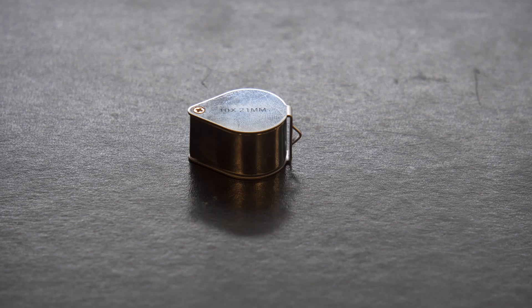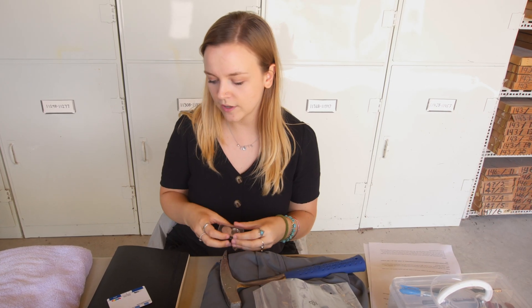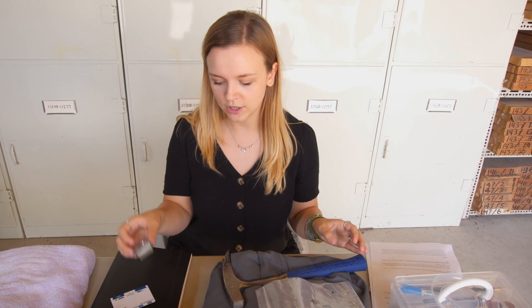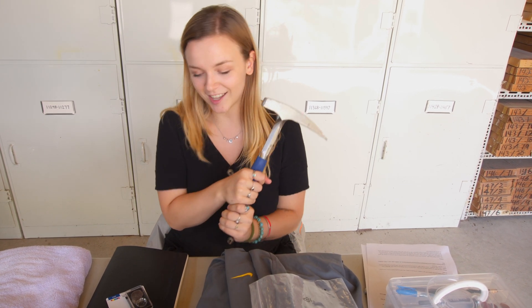Have a hand lens so that you can look at your samples up close and catch any details you're missing in the field, and record those observations. And your rock hammer so you can hit rocks and collect rocks.